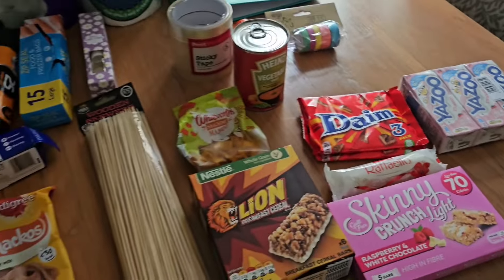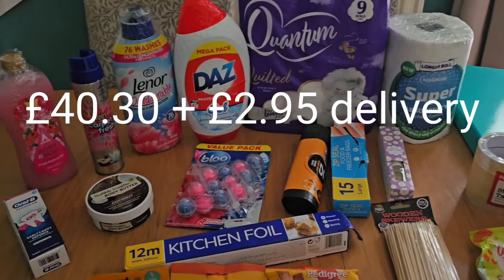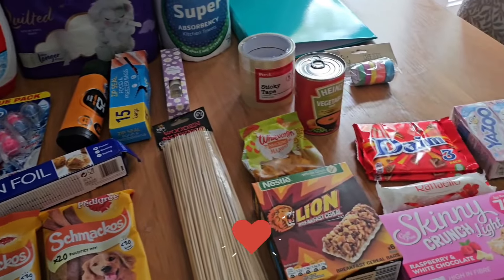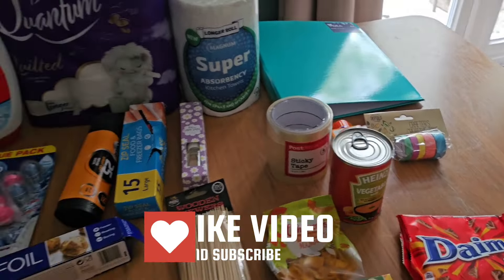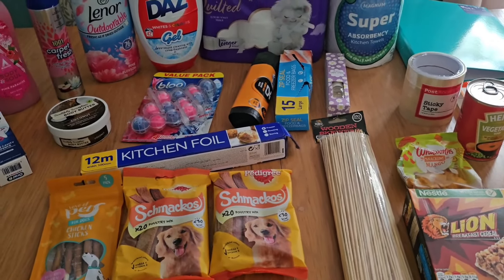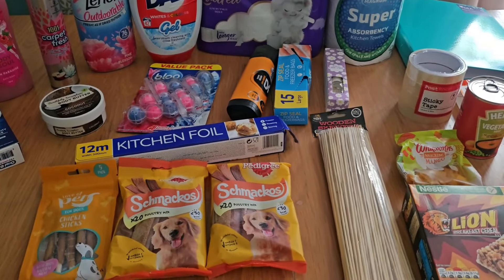So not a huge shop but just a few household bits and bobs that we needed. I find they deliver really quickly, and since I can't get to Poundland very easily it's just a good little top-up of all the bits and bobs we need. As always, thanks so much for watching — I hope you've enjoyed it. If you have, don't forget to give me a thumbs up and subscribe, and I'll see you really soon. Bye!